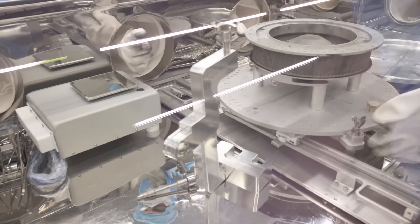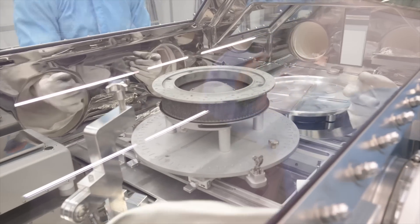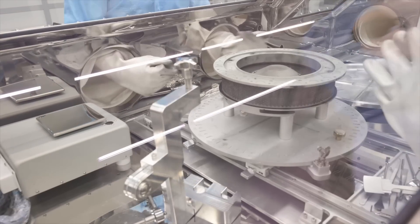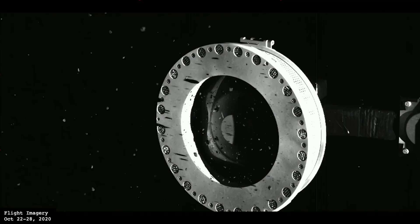The TAGSAM head, which stands for Touch and Go Sample Acquisition Mechanism, is where the bulk of the asteroid sample is, and it's carefully handled by the team through a specialized glove box under the flow of nitrogen. The nitrogen creates an inert atmosphere devoid of oxygen, which is super crucial to prevent any terrestrial contamination of the pristine asteroid sample. But there was a big problem — they couldn't get it fully open.